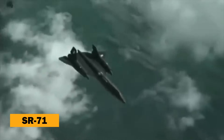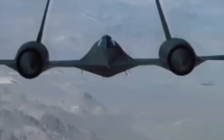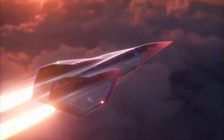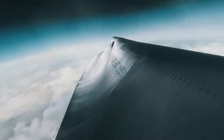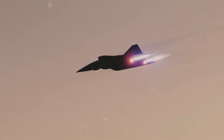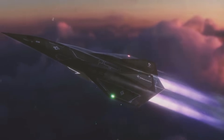What if the SR-71 Blackbird, the fastest jet ever built, has a successor that's not only faster, but can fly so high and fast it might as well be a ghost? Meet the SR-72, the hypersonic drone that's set to revolutionize aerial reconnaissance. When the legendary SR-71 Blackbird retired, many believed aerial reconnaissance had reached its pinnacle. But what if its successor, the SR-72, is poised to take this legacy even further?